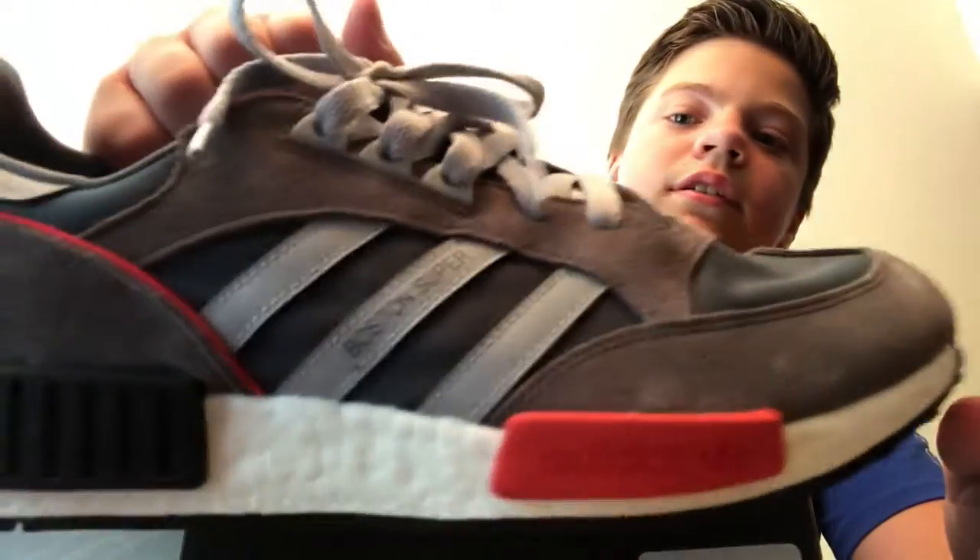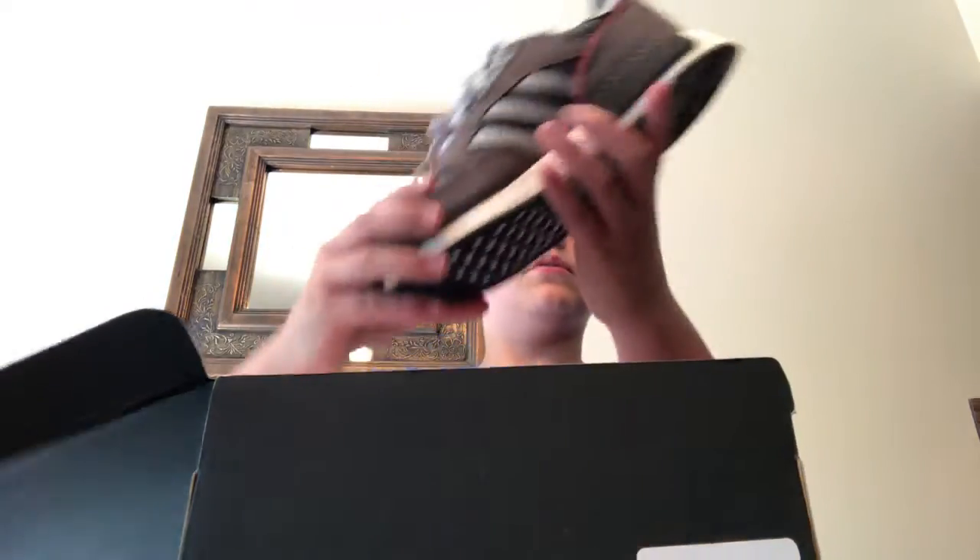I got a couple pairs of shoes at the mall. This is one of them — some Boston MDs. I don't know if you guys can see them. They look cool because they're, like, vintage and stuff, and they have this cool sole. But that's not what this video is about — that's for a different video.